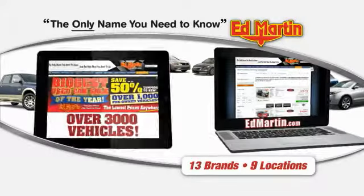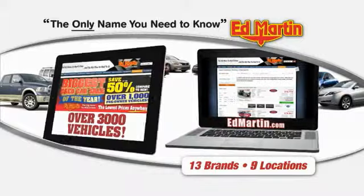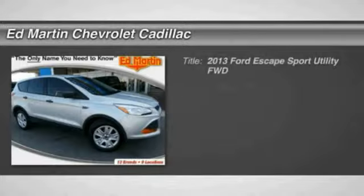Thank you for clicking our video. You can also shop over 3,000 more cars and trucks online at edmartin.com. The 2013 Escape.